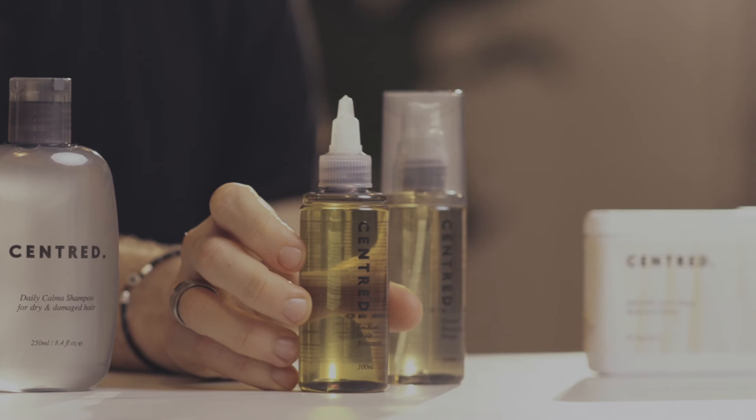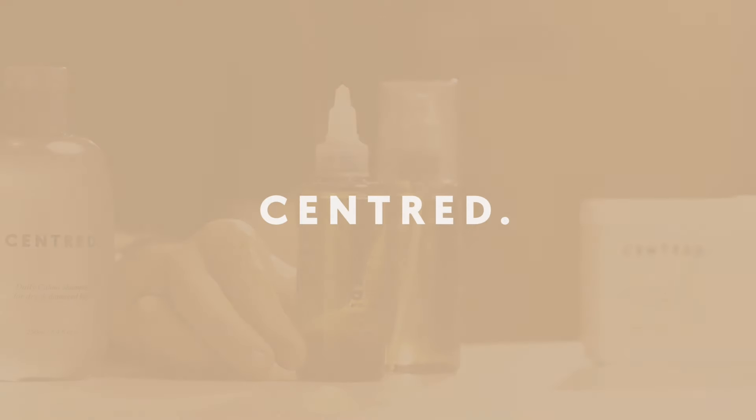If you're not already using a scalp treatment, this could be the best new addition to your haircare routine. Thank you.